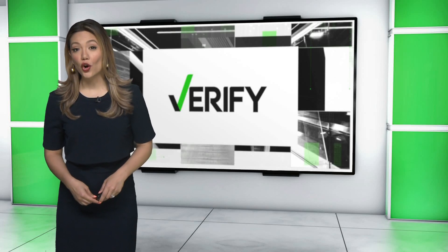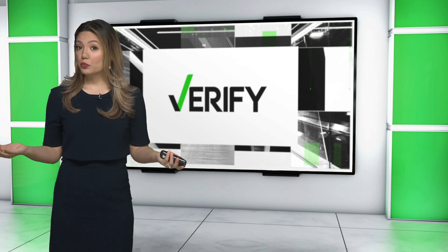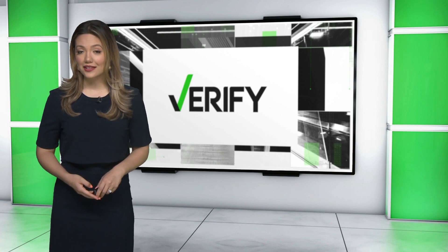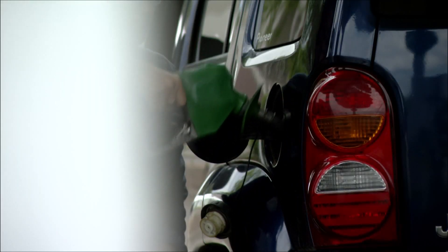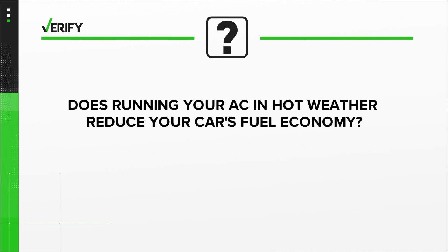We all know that running the air conditioner in your home can be expensive during the hot summer months, but what about the AC in your car? Could you be wasting valuable gas? Our Verify team is investigating tonight. With gas prices breaking the bank, many drivers are searching for ways to save a buck. What about cutting the accessories? Let's verify: does running your AC in hot weather reduce your car's fuel economy?